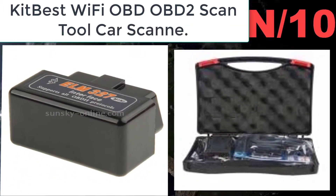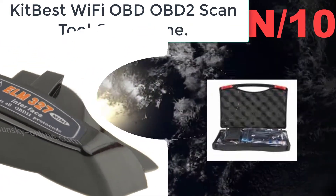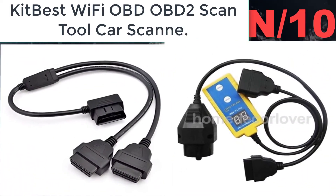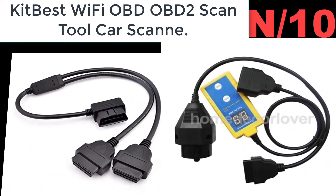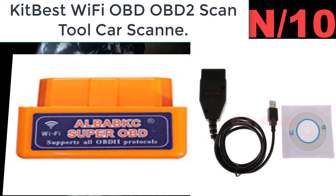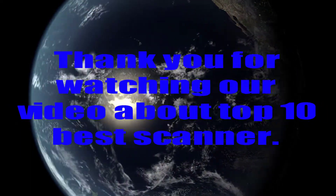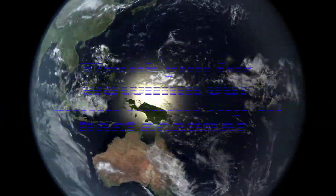Number ten: Kiwi Best Wi-Fi OBD2 Scan Tool. Excellent compatibility — this OBD2 adapter turns your smartphone or tablet into a sophisticated diagnostic scan tool and real-time performance monitor.